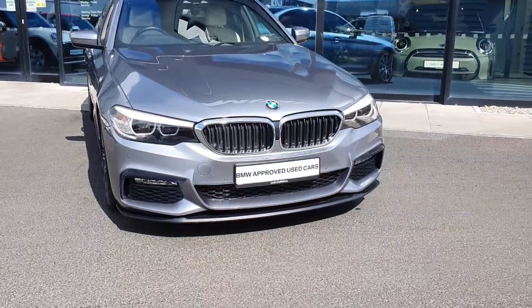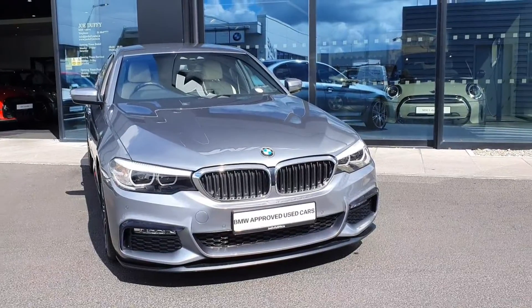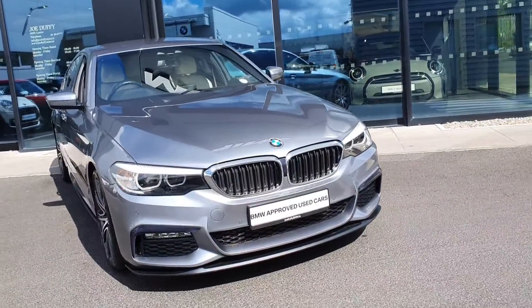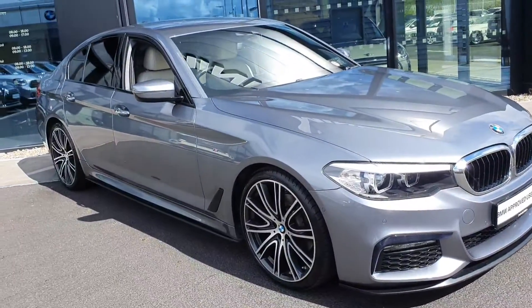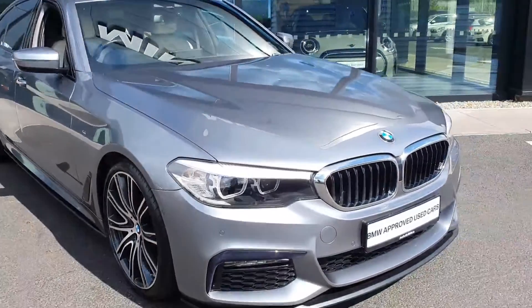Welcome to Joe Duffy BMW here at Charlestown. Today I'll be showing you this 520D 2018 M Sport finished in blue stone metallic. This car also comes with your BMW upgraded Pro Pack, which I'll explain to you now in just a moment.